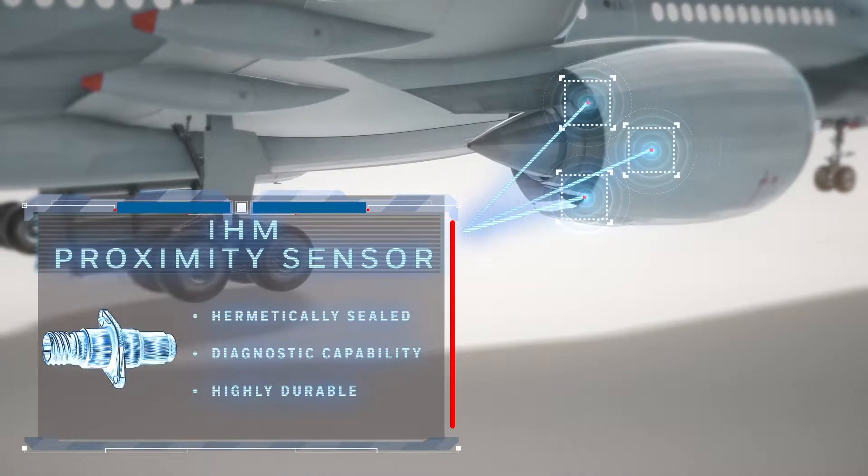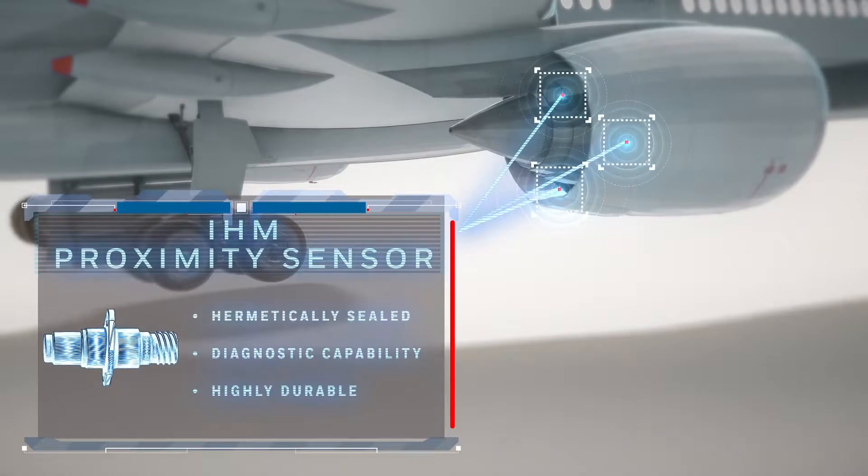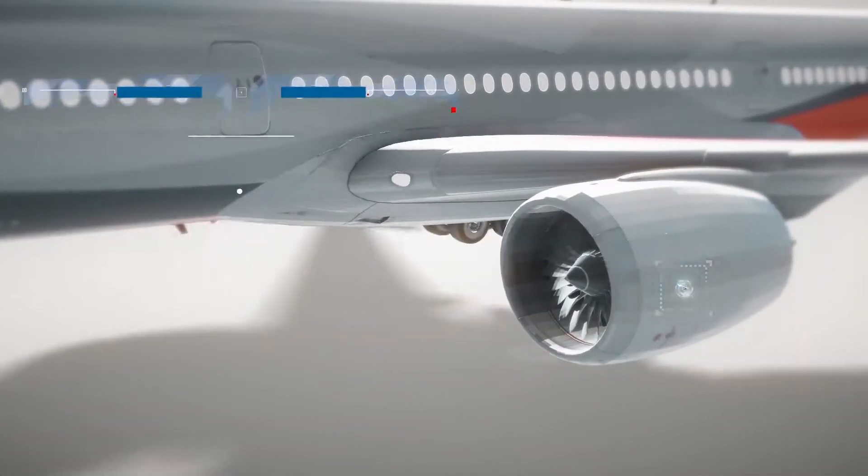Integrated health monitoring, or IHM, proximity sensors withstand high temps and vibration to determine the thrust reverser's primary and tertiary lock, unlock, and shield positions.